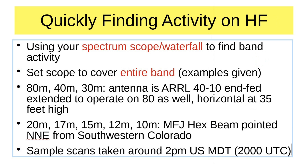Set your scope to cover the entire band. All of the examples I'm using cover the entire band. The only exception is the 10 meter band, where I cover from 28 to 29 megahertz. I have two antennas: the 80, 40, and 30 meter antenna is an ARRL 40-through-10 NFED half-wave extended to operate on 80 meters as well, horizontal at 35 feet in my backyard. For 20, 17, 15, 12, and 10 meters, I used my MFJ hex beam, recently refurbished after UV and winds finally destroyed it. It's now pointed north-northeast from southwestern Colorado, covering much of the east coast of the U.S. and into Europe.